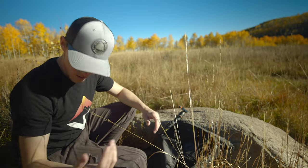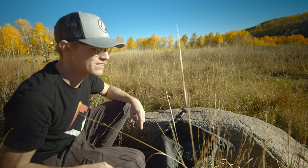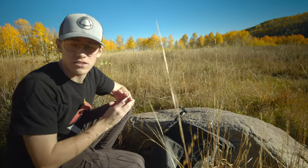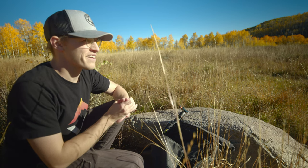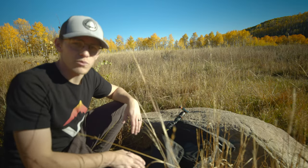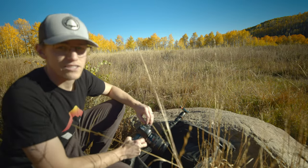I'm covered in these little sticker things — all these little thorns from walking through something. But I also found a little composition that might be kind of cool. There's this tree over here that's all illuminated and looks really cool, and right behind it is that wall of really dark aspens. I'm going to try and shoot it with a longer lens and see what I can get.